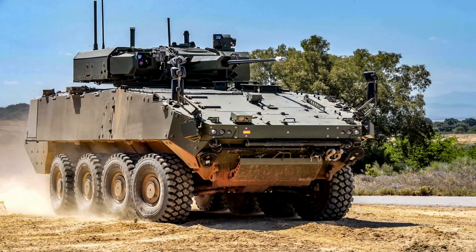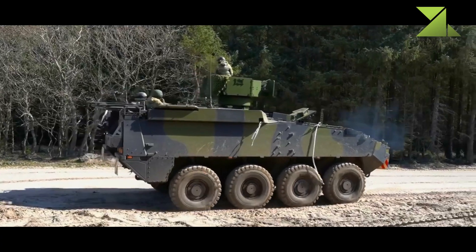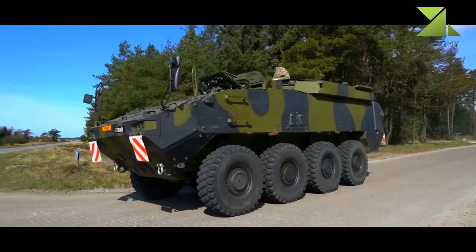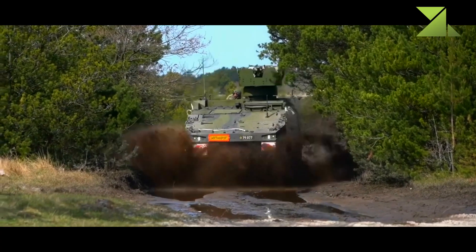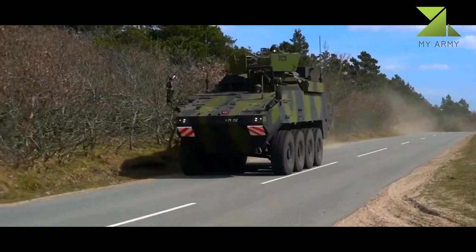The Piranha 5 is the latest and most protected vehicle of the Piranha line. It was developed by MOWAG of Switzerland and revealed in 2010. Because of increased weight and protection, versions with powered armament can be considered as wheeled IFVs rather than armored personnel carriers by their function. This armored vehicle is in service with Monaco.